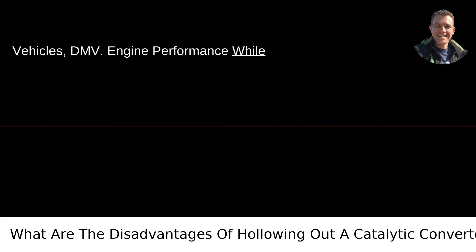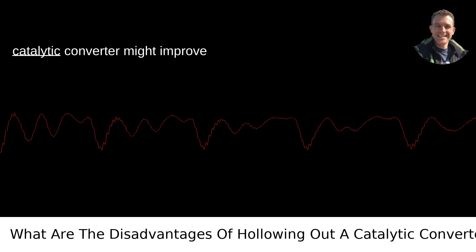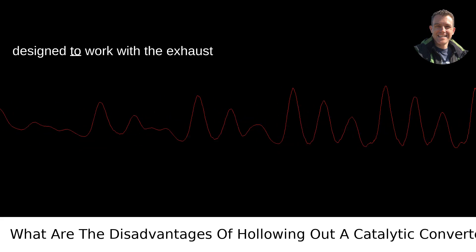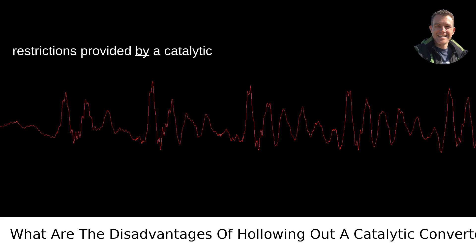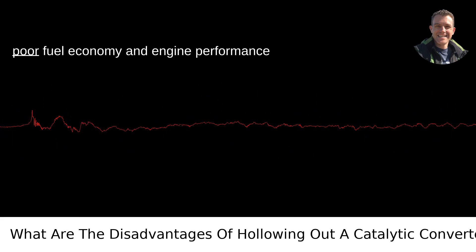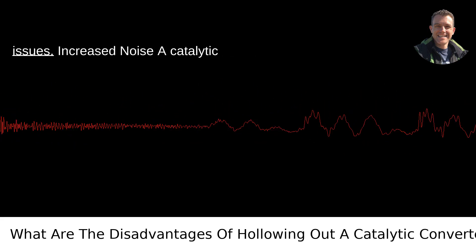Engine performance. While some people think that hollowing out a catalytic converter might improve performance, it can actually have the opposite effect. Modern engines are designed to work with the exhaust restrictions provided by a catalytic converter. Removing it can disrupt the engine management system, resulting in poor fuel economy and engine performance issues.